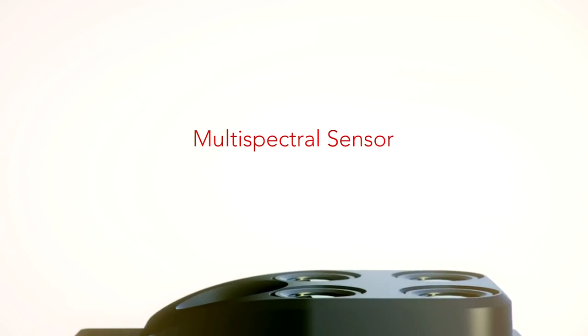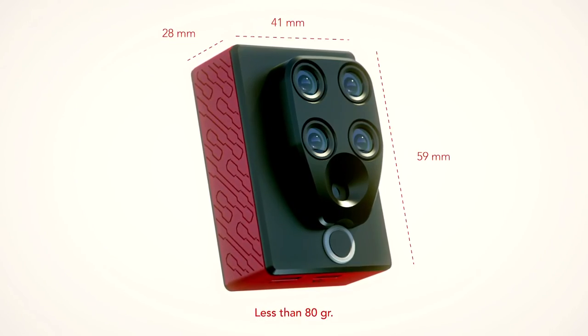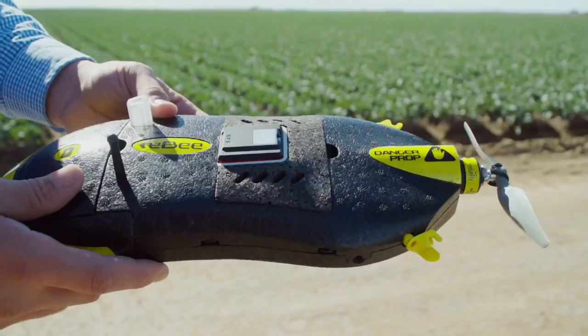The new Sequoia is truly revolutionary. It brings affordable, science-grade, multispectral imagery to the entire agriculture industry.